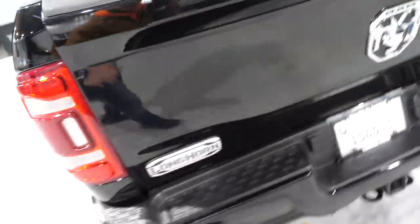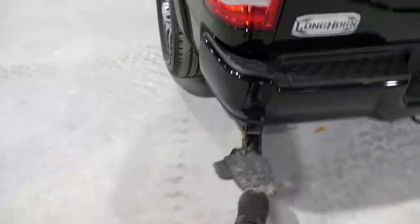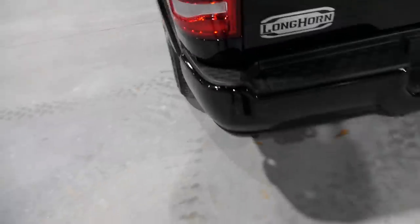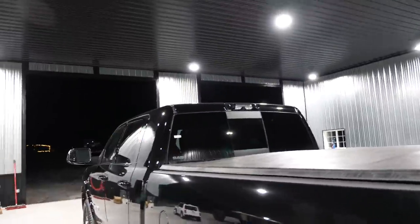Shout out to those people way back in the day when I first started my Instagram that said I didn't need a diesel truck. This thing is pretty optioned up. It's got all the little gizmos and gadgets - it's got the Ram factory step which integrates right back up into the corner. It also has factory paint-match third brake lights, which is fantastic.